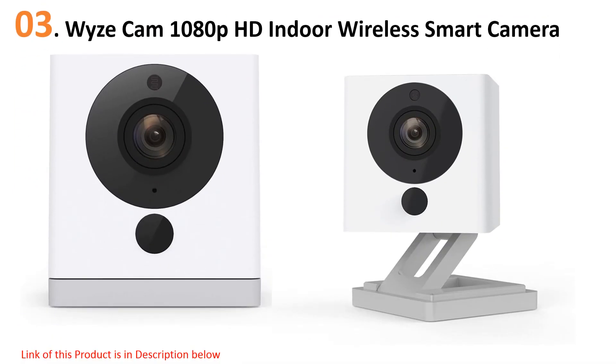At number three: the Wiz Cam 1080p HD indoor wireless smart camera. Security cameras can cost hundreds of dollars, but if you want top-notch security on a budget, you should consider the Wiz camera. This popular budget pick streams video in 1080p HD, and you can check in on your home anytime via the associated app.